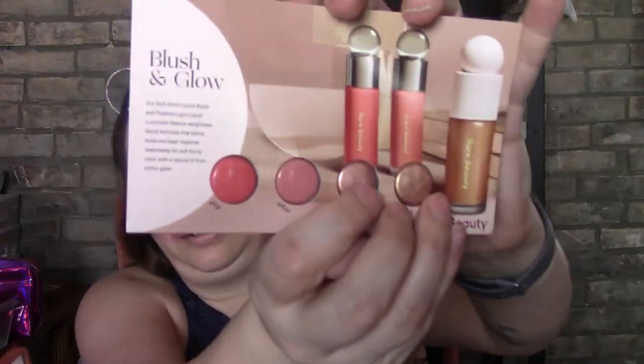I also got the Rare Beauty by Selena Gomez Soft Pinch Liquid Blush and a Positive Liquid Luminizer, featuring lightweight liquid formulas that blend, build, and layer together seamlessly for soft-focus color with natural lift from within. I'm really excited to try both of these this week.